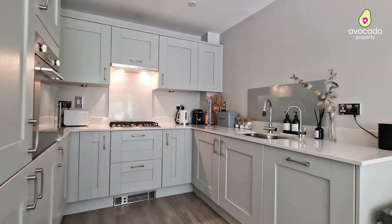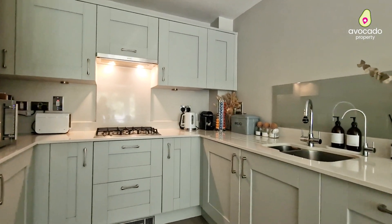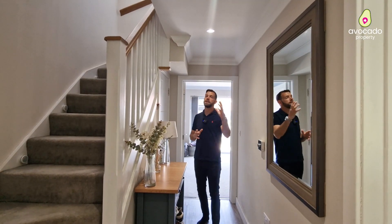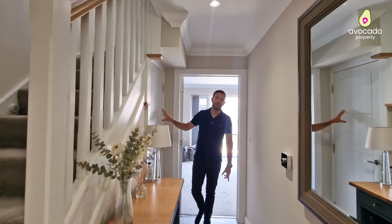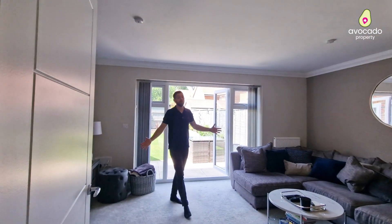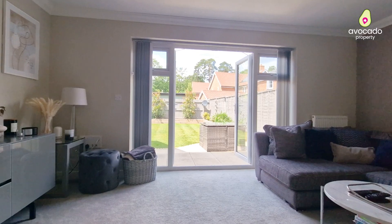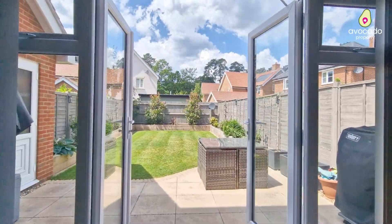You've got solid stone worktops, shaker style units and all of your integrated appliances such as your dishwasher, fridge freezer and oven. Just before we move on you've got another storage cupboard underneath the stairs. The living room is lovely — it's a very light area as you can see, with French doors leading onto that landscaped rear garden, and it's a great space for entertaining.